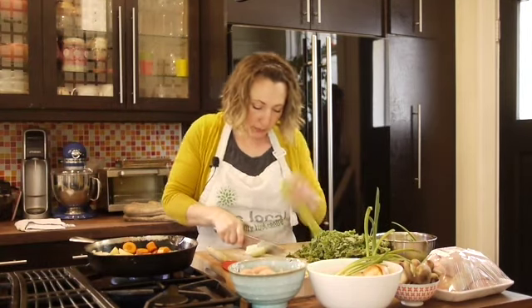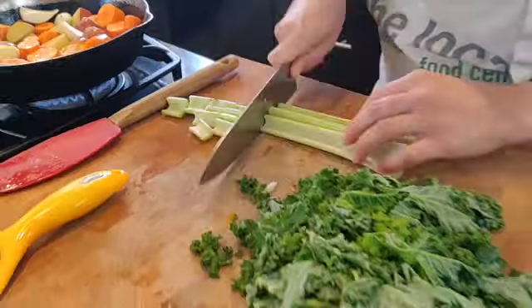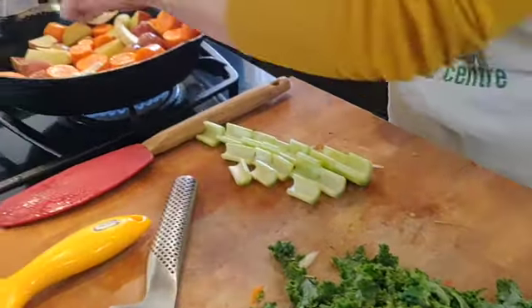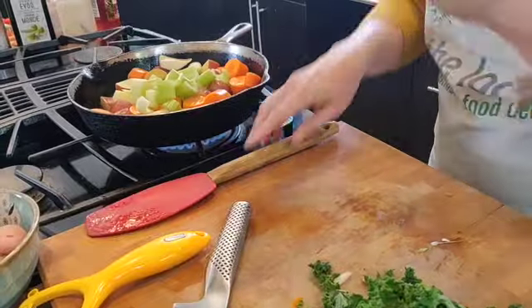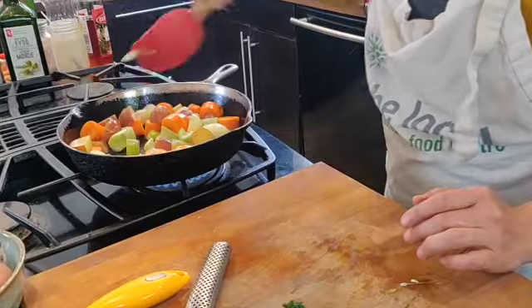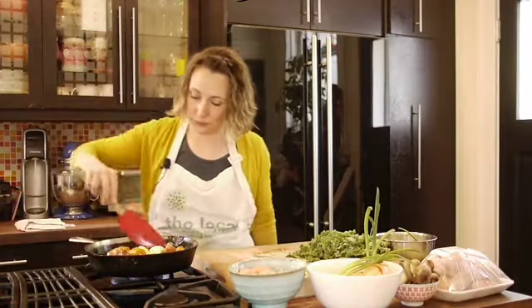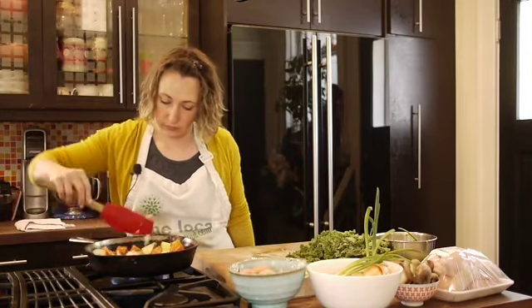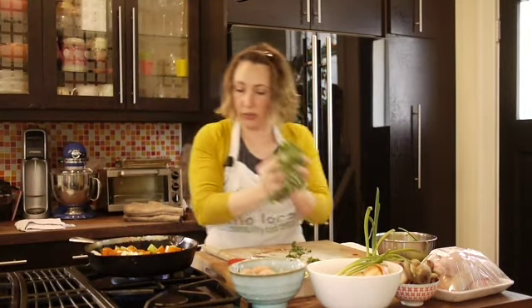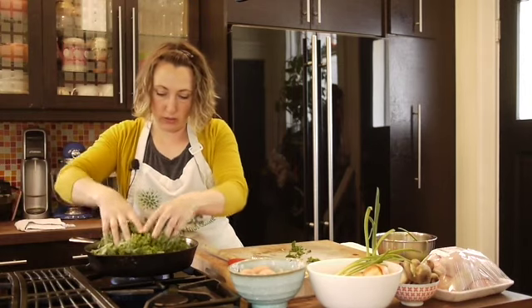I've got my celery — just give it a rough chop. I'm going to save those bits. We'll sprinkle a little bit of salt and pepper on the vegetables, and then I'm just going to throw the kale in on top — it's going to wilt a bit.